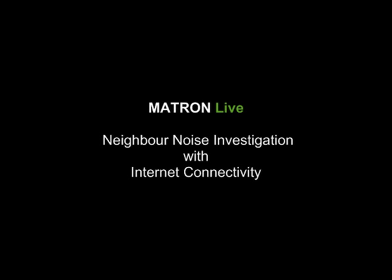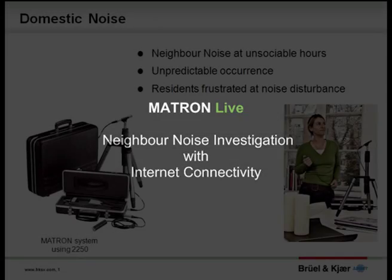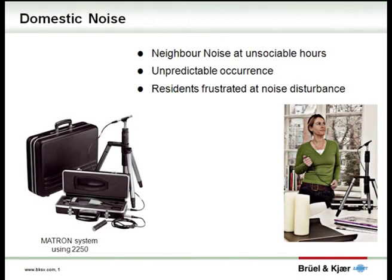Welcome to this short introduction to Matron Live, the neighbour noise monitoring system with internet connectivity from BrillouinCare. The Matron systems have become synonymous with neighbour noise investigation, offering a means to assess neighbour noise at all times of the day and night.